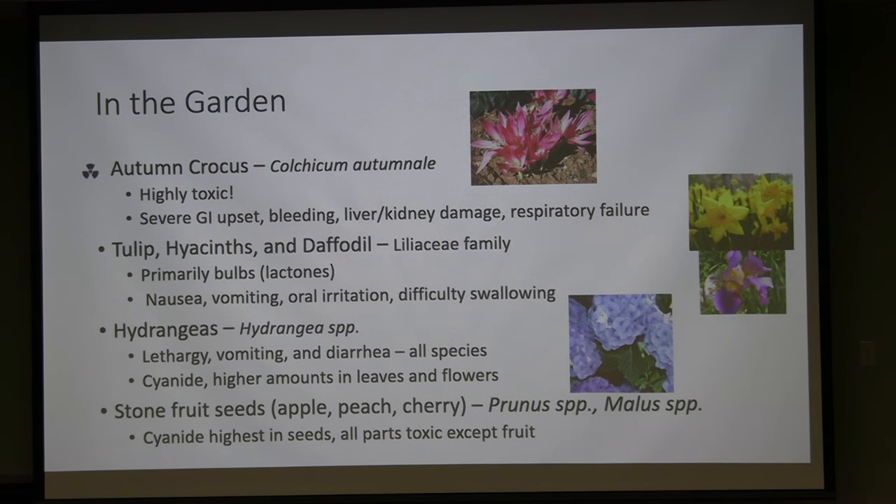Hydrangeas cause mild lethargy and vomiting in all species. The leaves and flowers are most toxic, though branches, roots, and stems are also toxic. In the GI tract they can release a cyanide-like material, and burning hydrangeas may volatilize some cyanide in the smoke — similar to burning poison oak or ivy. It's not so toxic that a single bite causes cyanide poisoning, but animals or children eating large amounts, especially flowers or leaves, are at risk and should prompt a call to poison control.